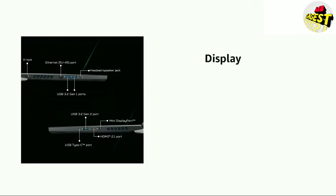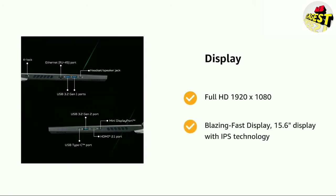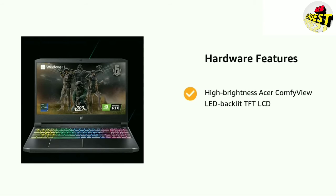It has a Full HD 1920x1080 blazing-fast display — a 15.6-inch panel with IPS technology. It also features High Brightness Acer Comfy View LED Backlit TFT LCD.